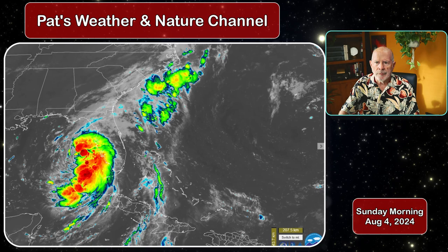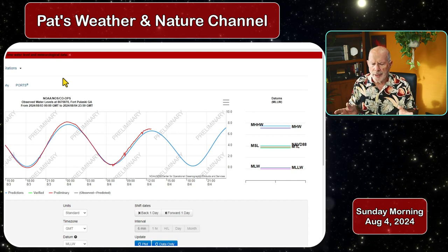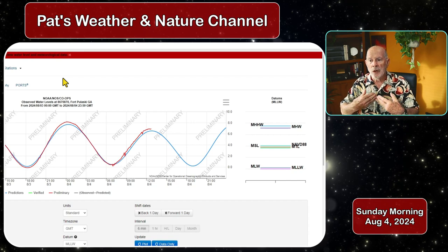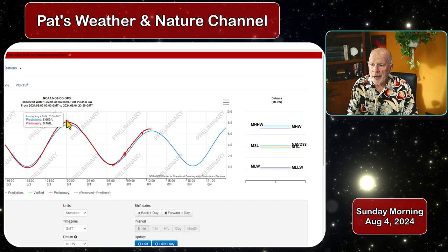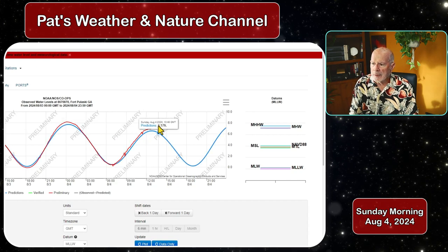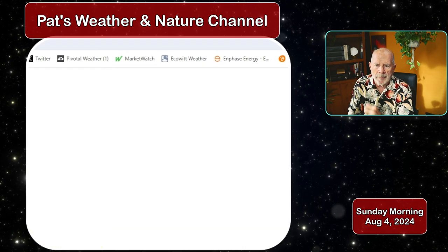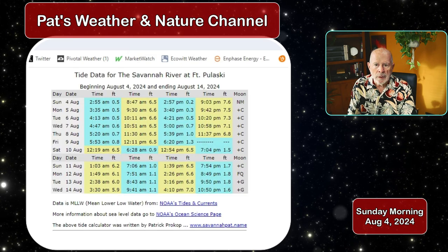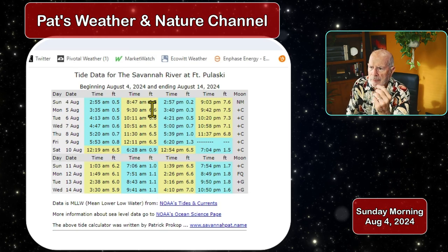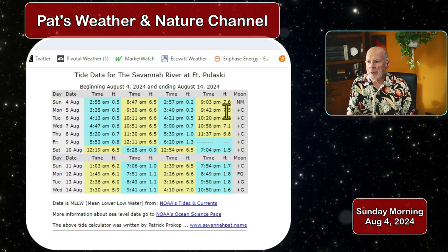Looking at the tide data, we've been watching the tide and it's been tamed. The moon is at apogee right now, which is the furthest distance from Earth in its orbit, so there are less lunar effects on the tide at the moment. We only have tides riding up to about 7.6 feet, maxing out around 8 feet. Using the tide forecast calculator on my webpage, savannapath.name, for coastal Georgia and the Savannah area: tides are 6.5 feet in the morning and 7.3 to 7.5 feet in the afternoon and early evening around 9:40.